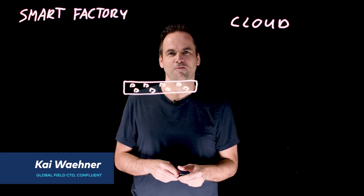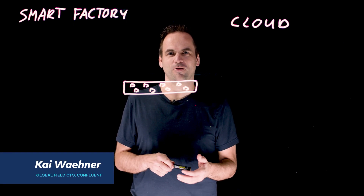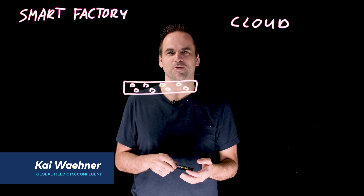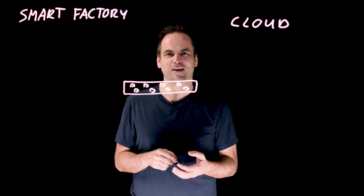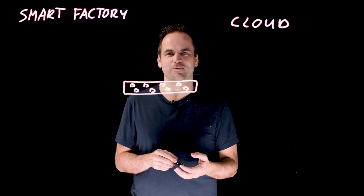Hi, this is Kai Wehner with Confluent. In this video, I want to talk about a specific use case in manufacturing: building smart factories and leveraging the cloud to add business value with that.